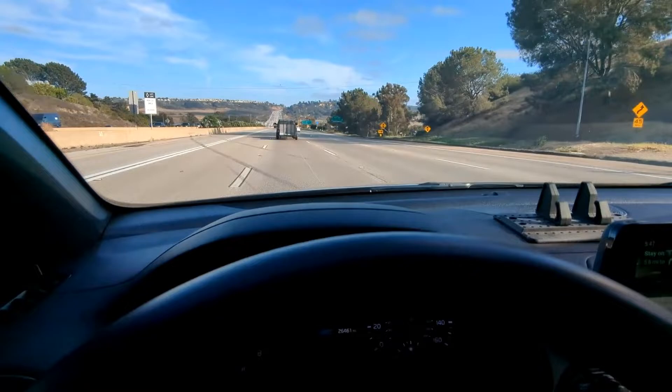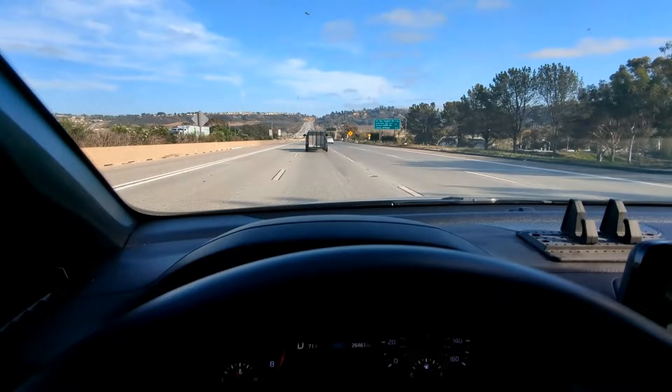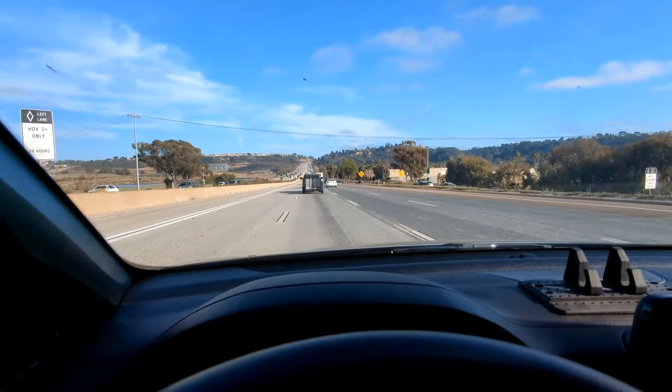We're using the car's stock smart cruise control system. Works really well. I've got it set at a distance pacing of just one length right now. You do any more than that here and people are going to cut you off. It'll speed up a little bit to get closer to this truck in front of me.